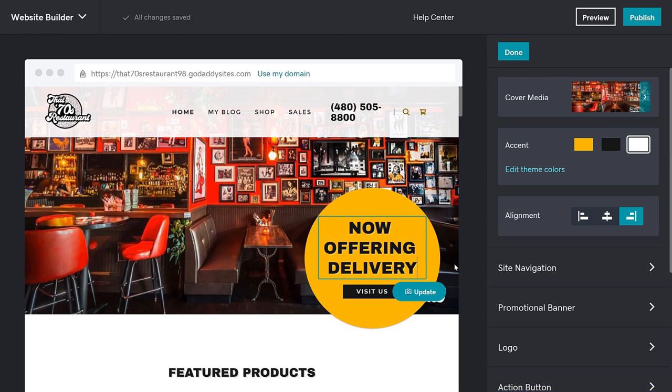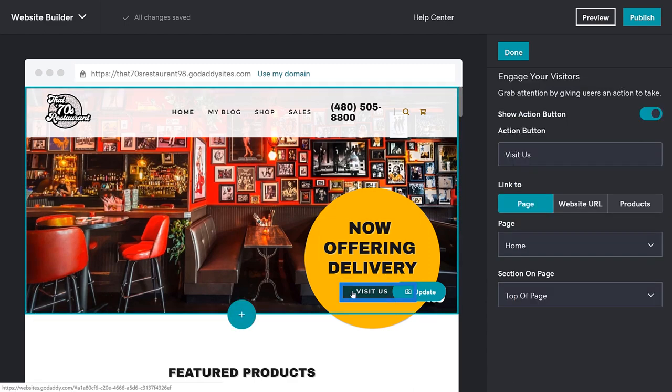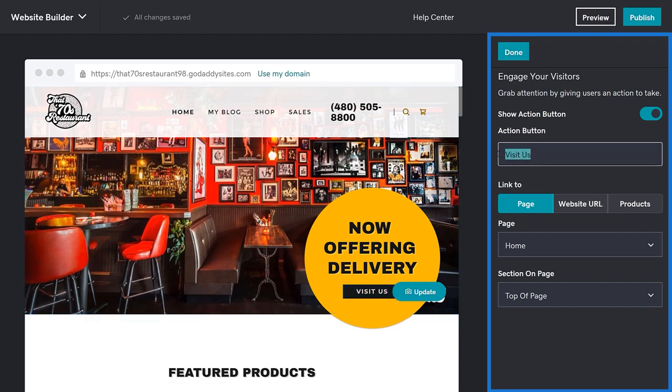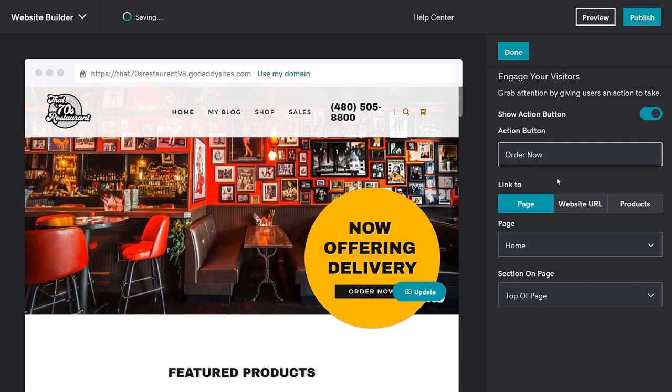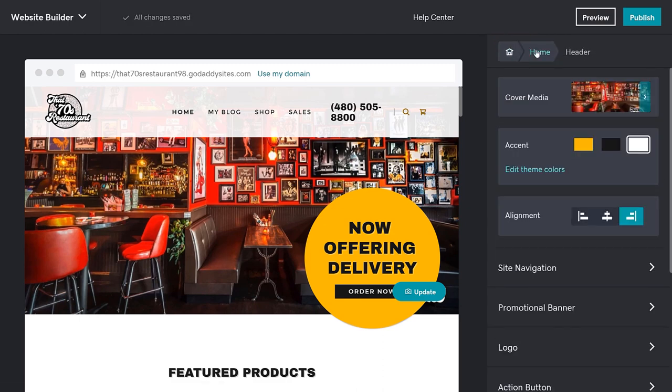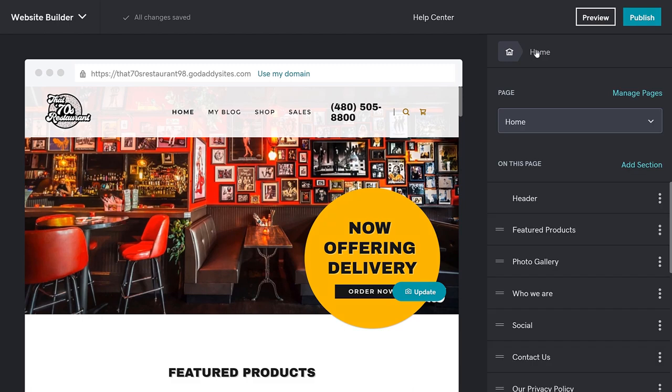Now let's update our Call to Action button. We'll click the button in our preview window and make the changes in the pane on the right. We're going to put "Order Now" on our button. Now we're going to link to the website URL of the delivery service where our menu displays. I'm going to paste in my URL and then click Done. Now, when people click the button, they'll jump over to the delivery company website with your restaurant displaying so they can place their order.